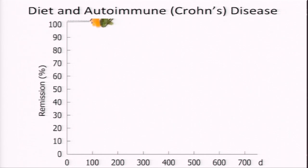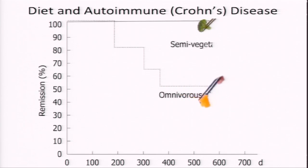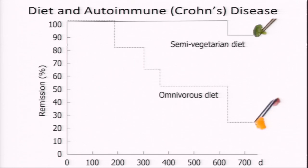The dashed line is the standard diet group; the solid line is the semi-vegetarian group. At 200 days, all patients told to eat more plant-based were still in remission, but about 20 percent of the standard diet group had relapsed. After one year, 100 percent of the semi-veg group were still symptom-free, while disease re-emerged in half the standard diet group. At two years, 92 percent of patients told to eat more plant-based remained disease-free, while the majority of those not given that advice relapsed back into cycles of drugs, hospitalizations, and surgery — a highly significant finding.